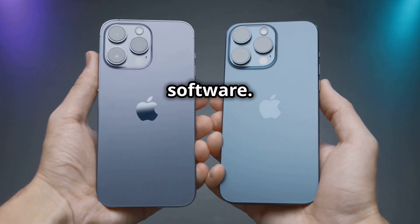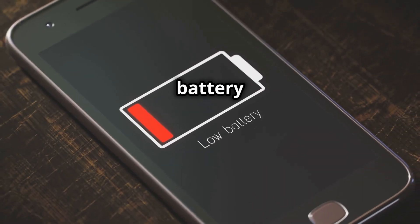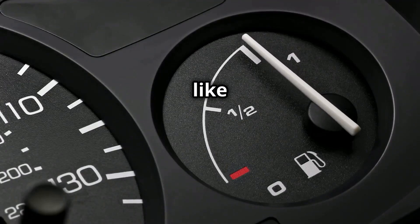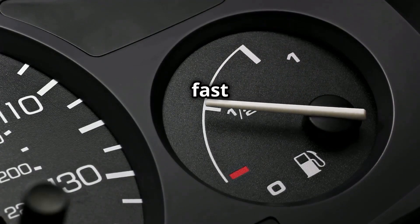Both Android and iPhones can suffer from battery degradation, which can lead to performance slowdowns. Think of it like a car running on fumes — it might still work, but it won't be as fast or smooth.